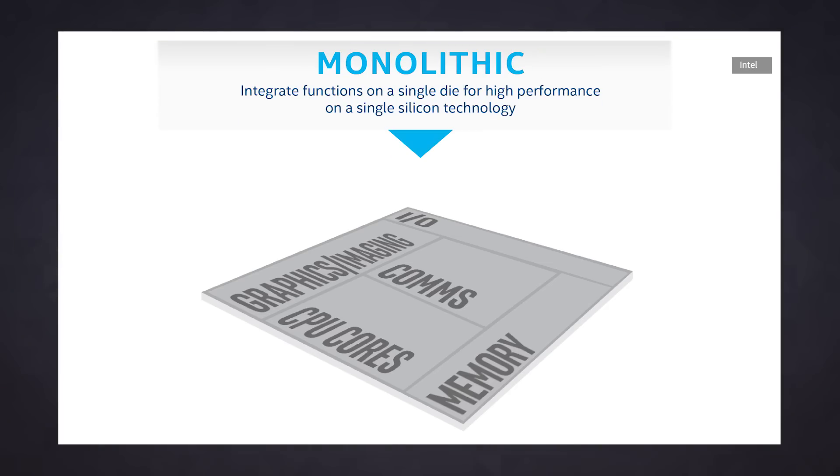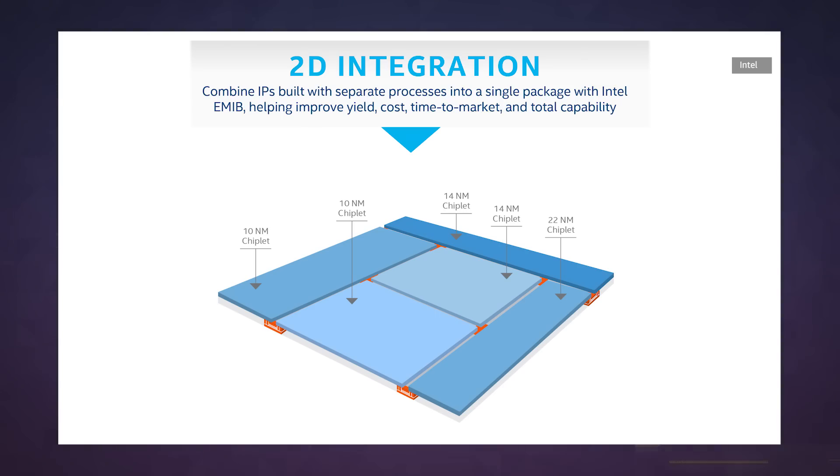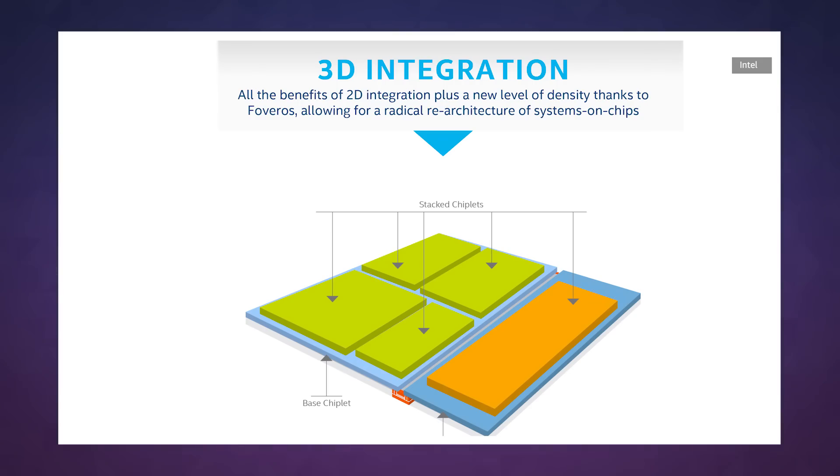Earlier today, the company described its new FOVEROS initiative, which involves stacking the most important bits of a modern compute package on top of each other. And the best part is you won't even need to wait that long — Intel says the first FOVEROS products will land in the second half of 2019.